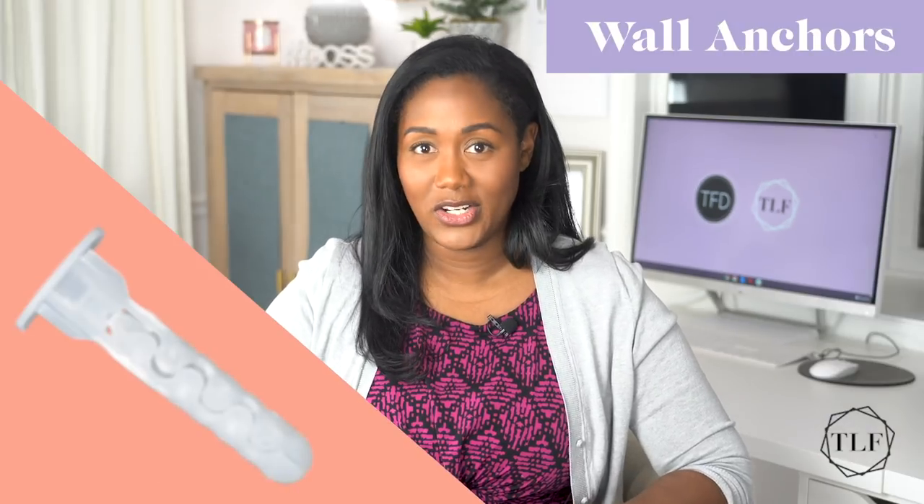Number seven, wall anchors. Wall anchors are used for hanging heavy objects on walls. Most walls are drywall or plaster and aren't made to withstand the weight of heavy objects on a single point. So instead of just putting the screw directly in the wall, you drill a small hole in the wall, hammer in a wall anchor, then screw the screw into the anchor. As you tighten the screw, the anchor expands and grips the drywall to add stability. Heavy duty anchors even have prongs on the back that'll spread out and distribute the weight. Using the right anchors for the job will keep your towel bars and framed artwork on your walls for years to come.